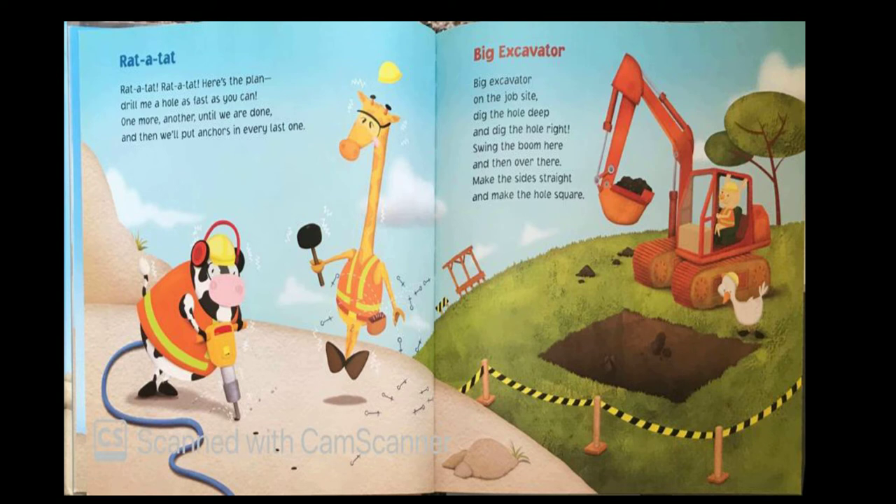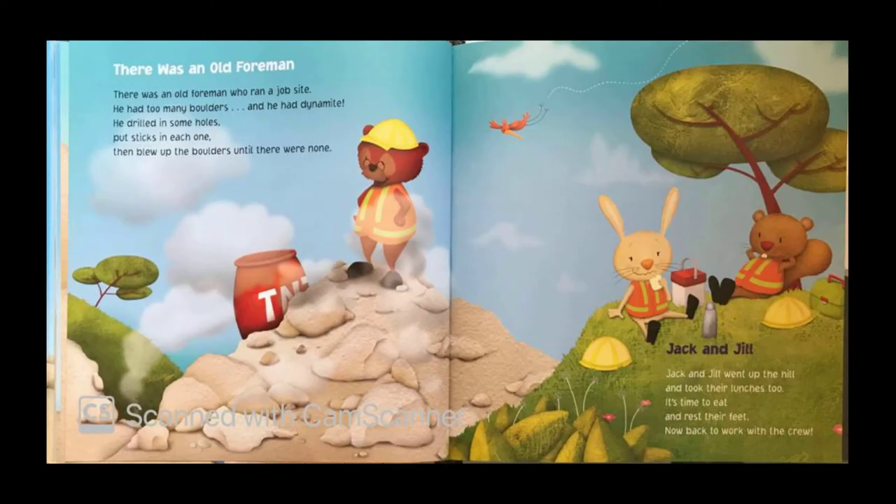There was an old foreman who ran a job site. He had too many boulders and he had dynamite. He drilled in some holes, put sticks in each one, then blew up the boulders until there were none. Jack and Jill went up the hill and took their lunches too. It's time to eat and rest their feet, now back to work with the crew.